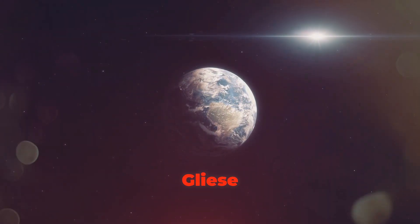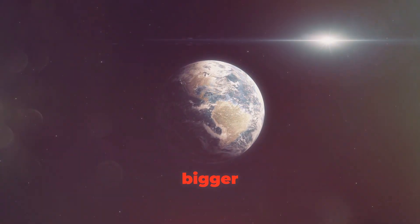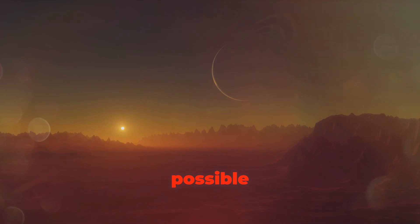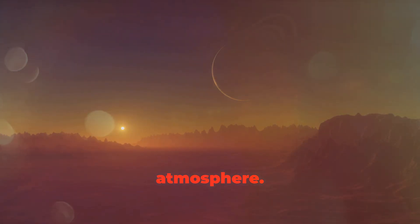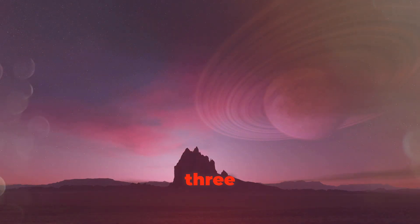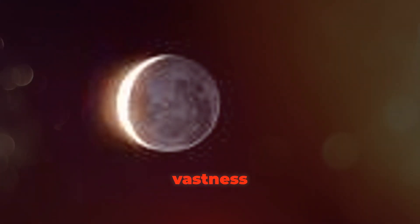Scientists believe Gliese 667Cc is a super-Earth — bigger and more massive than Earth but smaller than a gas giant like Neptune. It's possible this planet has a rocky surface, oceans, and even an atmosphere. Imagine the stunning views with three suns illuminating the sky — like something out of a science fiction movie, but a real place out there in the vastness of space!